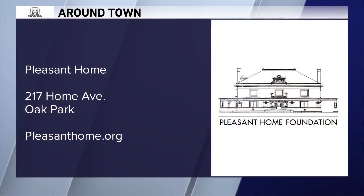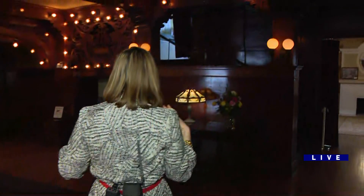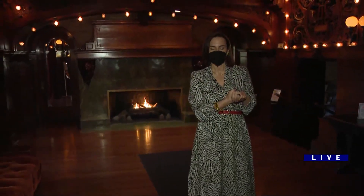When we come back, we'll tell you how you can tour this home, which is now part of the Pleasant Home Foundation. It is owned by the park district, but the Pleasant Home Foundation has tours so that you can tour this magnificent mansion in Oak Park. We'll be right back with more.